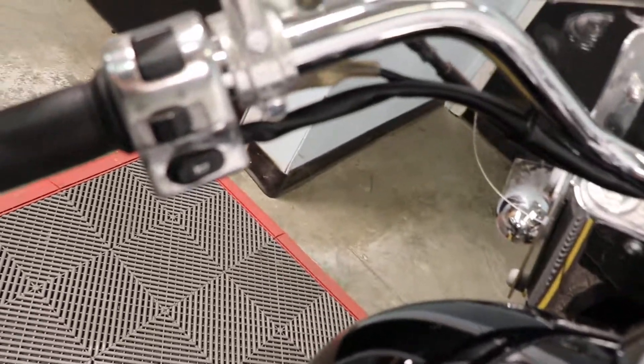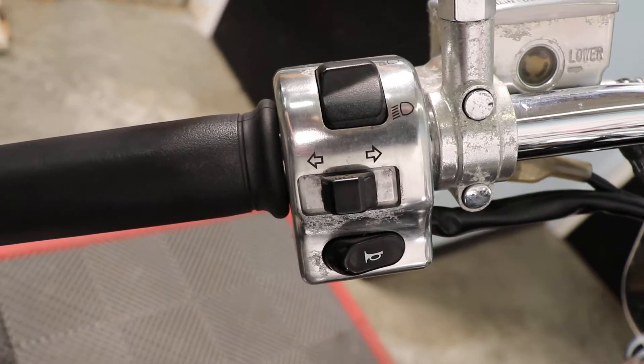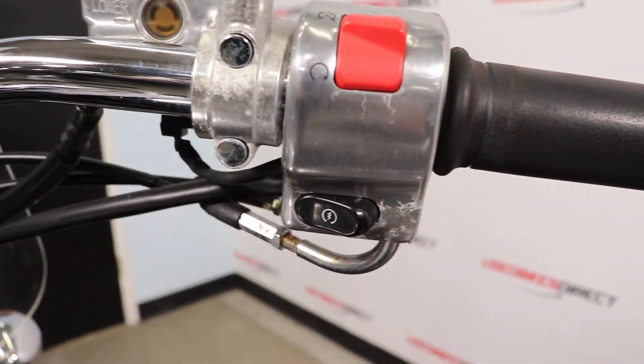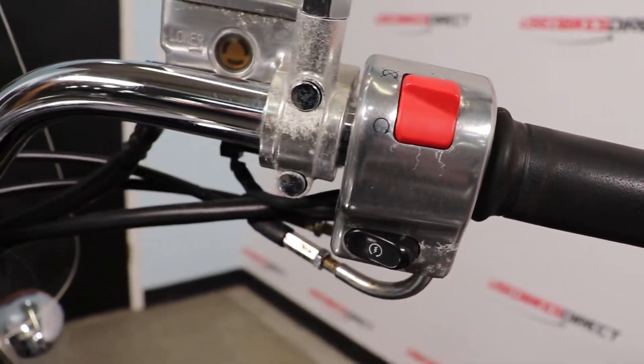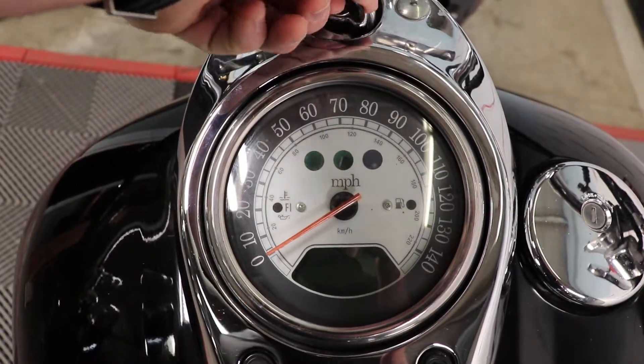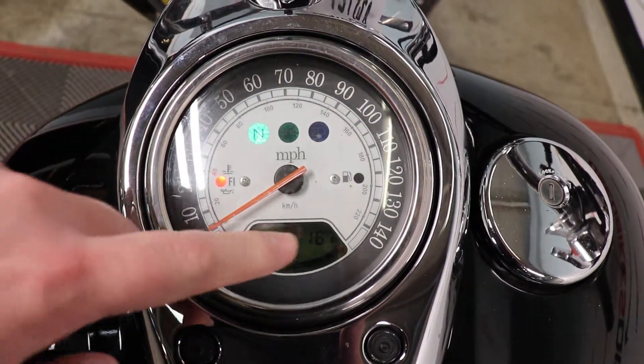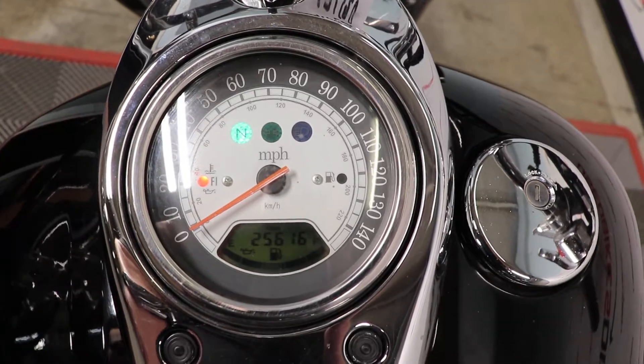Coming up top, take a look at our controls — everything in the usual spot, just as you expect to see. Headlights, turn signal, and horn on the left, with that kill switch and starter button on the right. Flipping the key on, we'll take a look at the display here — simple and straightforward with the analog gauge for your speedometer. Naturally, you have your warning lights and neutral indicator right there.